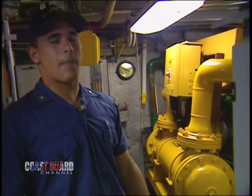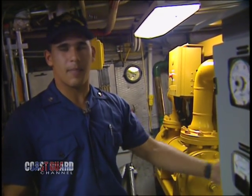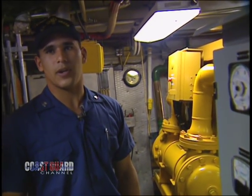This is our engine room — basically where all the engineers and some of the seamen come and stand watch. On every hour and every half hour, we come down here and make a visual round. On every hour, we log a round of all the equipment and machinery in the engine room.